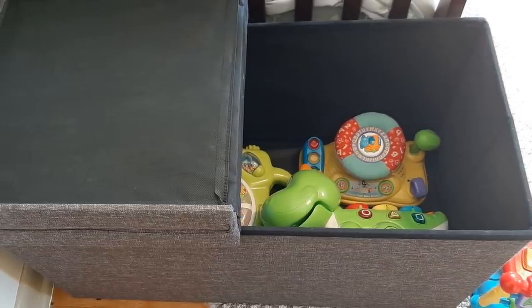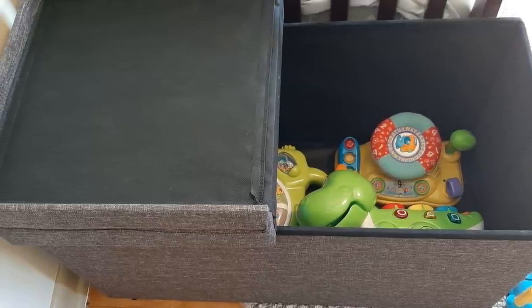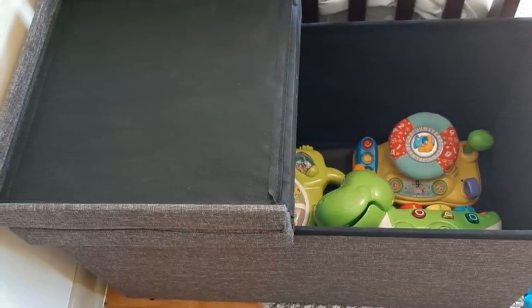5. This awesome foldable ottoman is great for storage and can easily double as a footrest, seats, and much more.